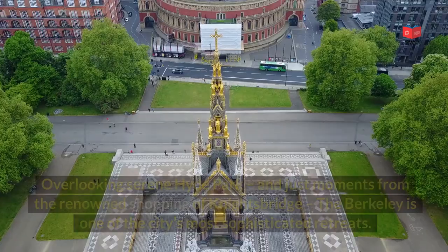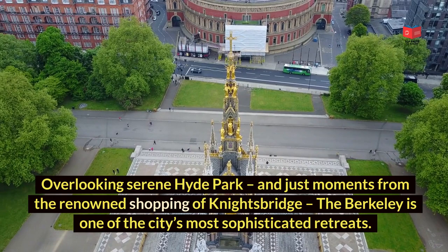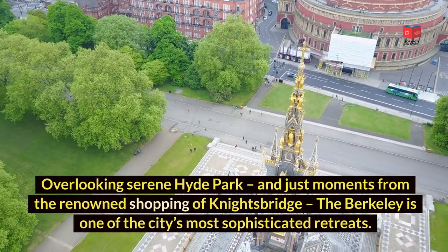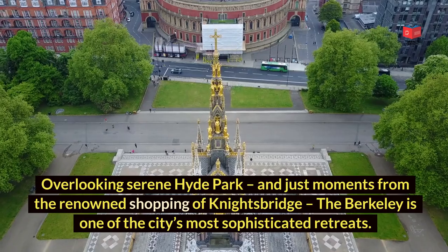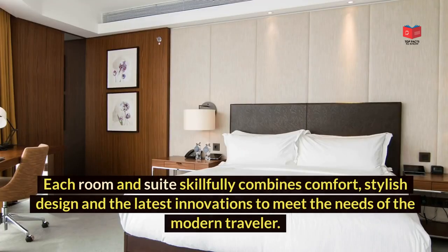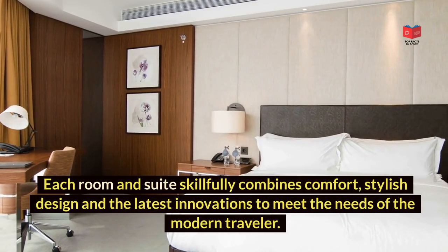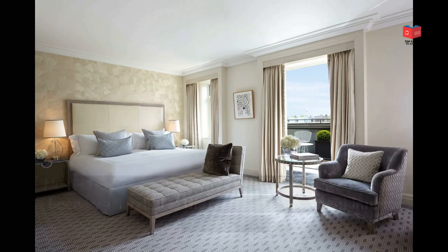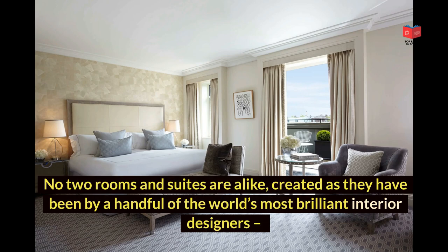The Berkeley, overlooking serene Hyde Park and just moments from the renowned shopping of Knightsbridge, is one of the city's most sophisticated retreats. Each room and suite skillfully combines comfort, stylish design, and the latest innovations to meet the needs of the modern traveler. No two rooms and suites are alike, created as they have been by a handful of the world's most brilliant interior designers.